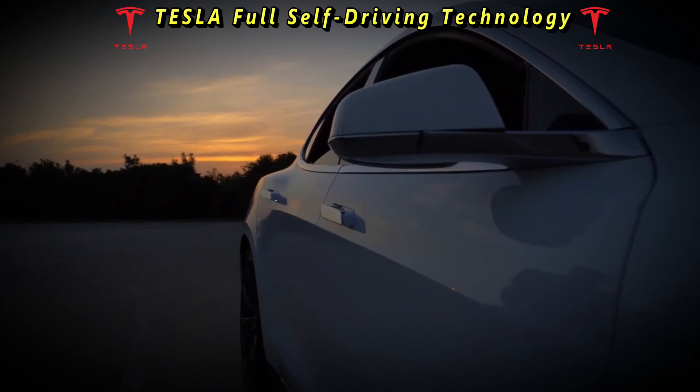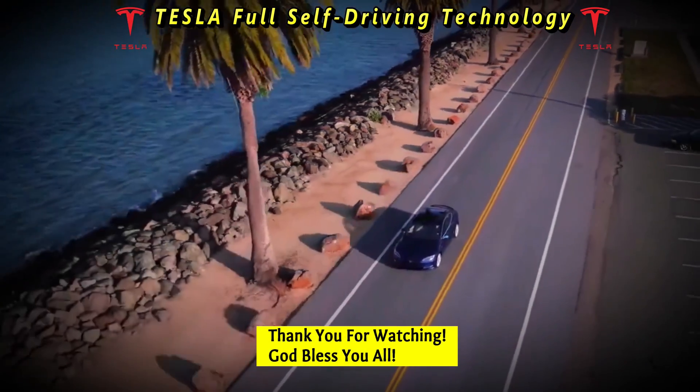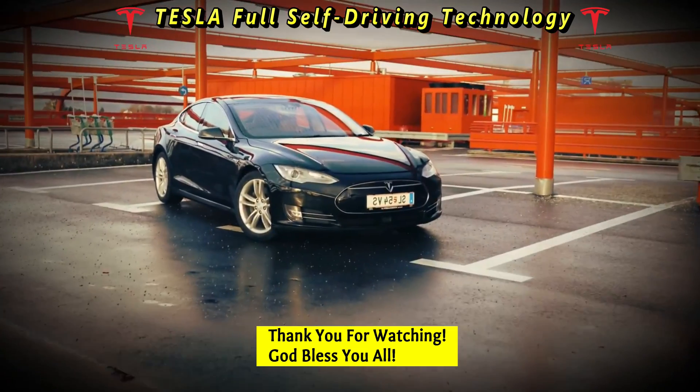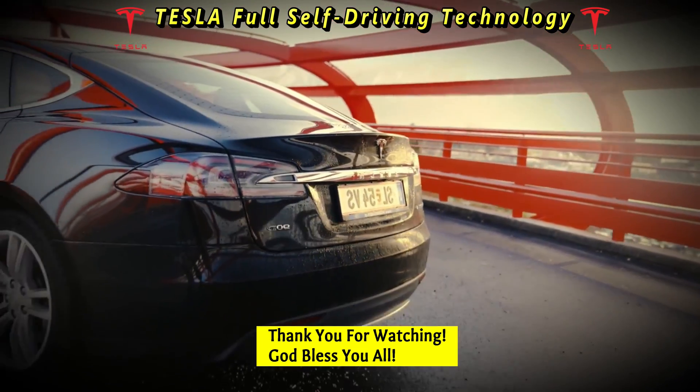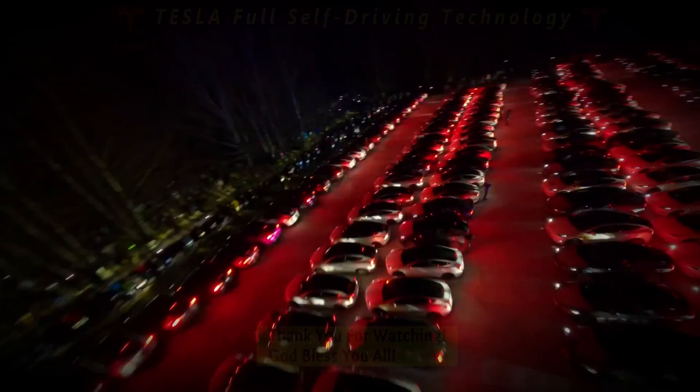We can chart a course towards a safer, more efficient, and sustainable future on the roads. As we navigate this uncharted territory, let us remain vigilant, adaptable, and above all, committed to the principles of safety and progress.